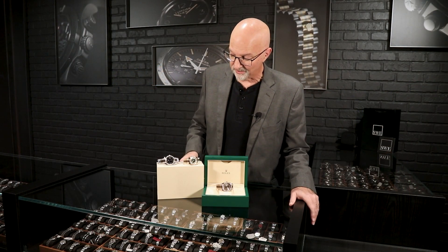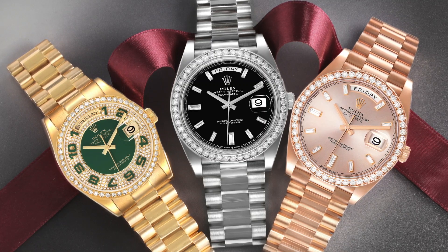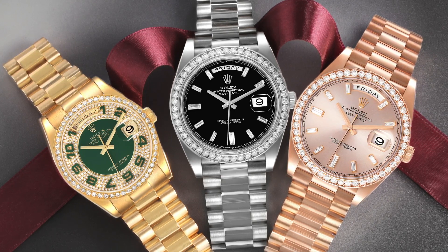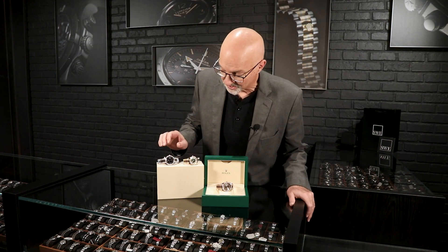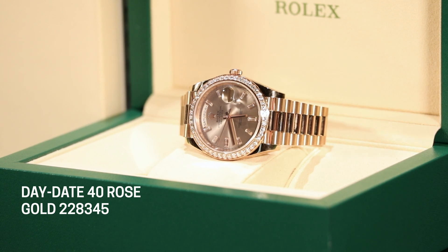We also have rose gold and yellow-white gold options. These are the current production models — both unworn and 40 millimeter Day-Date, the current version. You can find these on the website by searching 'Day-Date 40.' They have the updated movement with the Chronergy escapement, 70 hours of power reserve, and plus or minus two seconds a day accuracy. The dials are just striking — they have baguettes and the current diamond bezel as well.